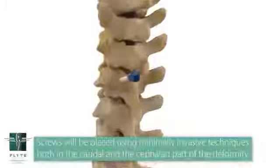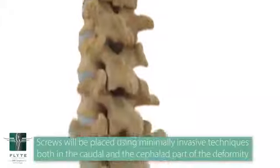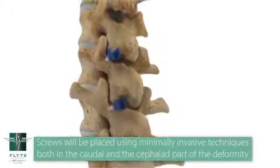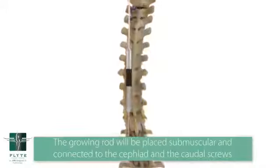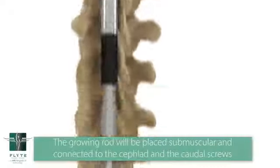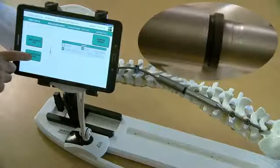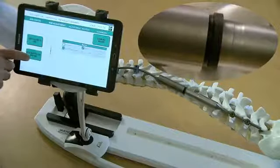In spines, we're more than likely going to use two rods. They're going to be anchored proximally and distally in your spine by either hooks or screws. We do this open at the proximal and distal junctions, but we're going to slide the rod submuscular or subcutaneous in the patient's spine. What's nice about this device is that we can use our software to lengthen the rods without having to open up that incision mechanically or use any other devices.